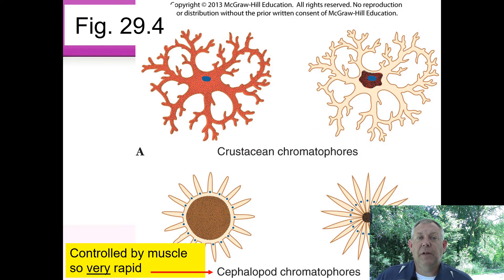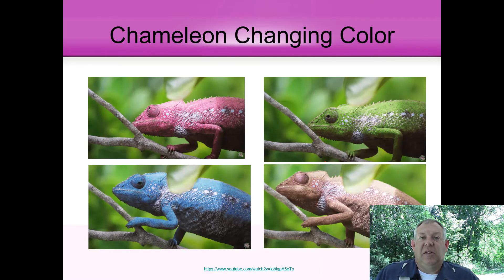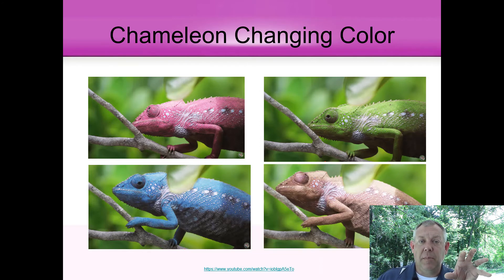In cephalopods, chromatophores have special organs and muscles that control pigment movement very rapidly — it's controlled by nerves and is extraordinarily rapid. By just dispersing or concentrating the pigment in the chromatophore, you can change color. This is how chameleons, squid, and other animals can change color very rapidly to match their background — they have different chromatophores with different pigments, and by combining them and controlling how dispersed each pigment is, they get different colors and rapid color changes.